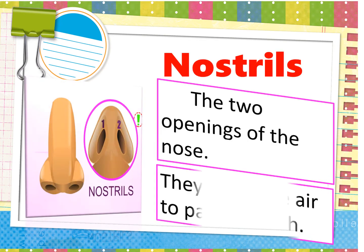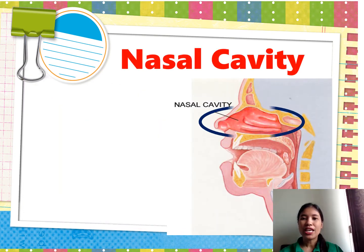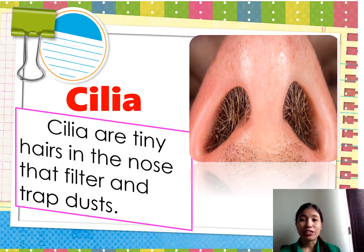Odors of objects are carried by air to the nose. When you breathe in, the odors enter the two openings called the nostrils. They allow the air to pass through, and the nostrils serve as the entrance to the nasal cavities. The next part is the nasal cavity — a hollow portion through which air passes, found above and behind the nose in the middle of the face. The nasal cavity is lined with small hair-like structures called the cilia, which are tiny hairs that filter and trap dust.